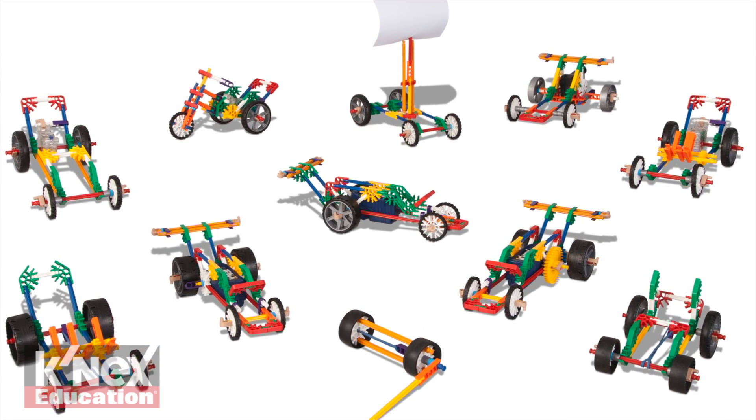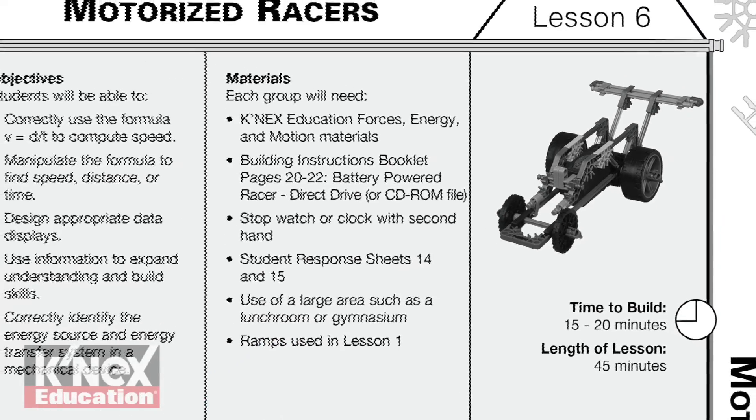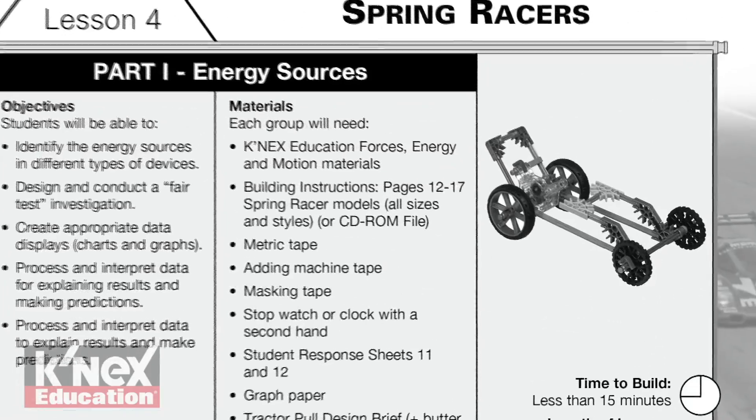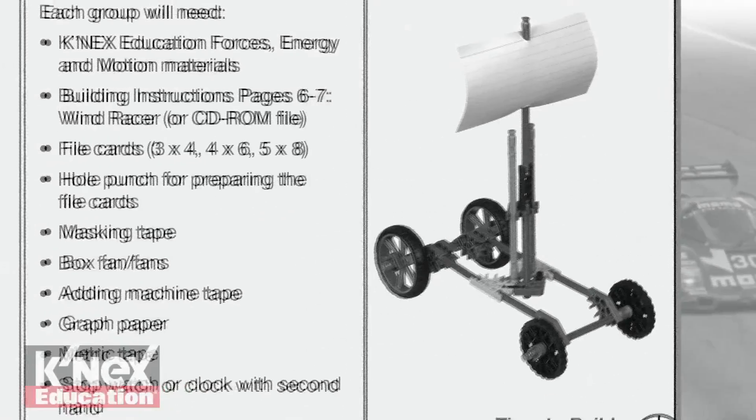The Force and Newton's Laws set includes 115 Connex parts, enough to build 11 vehicle models, one at a time. Vehicles can be powered by multiple energy sources, including a battery motor, spring motor, flywheel motor, rubber band power, and wind power.